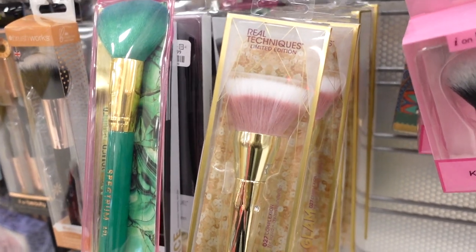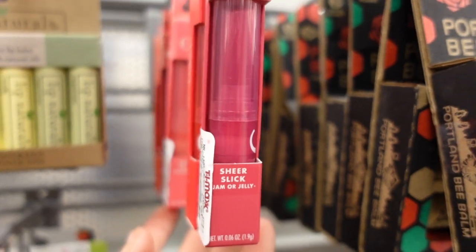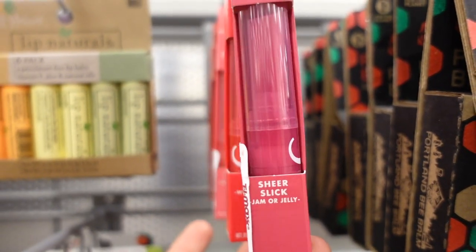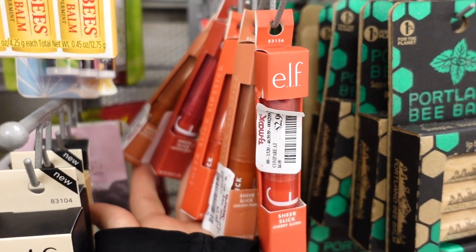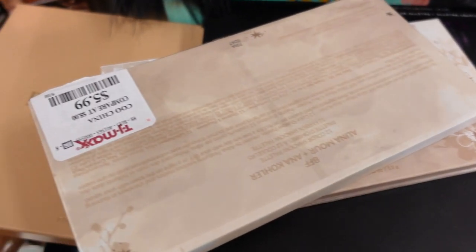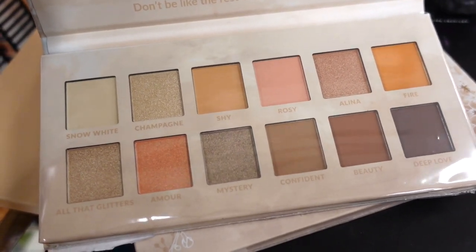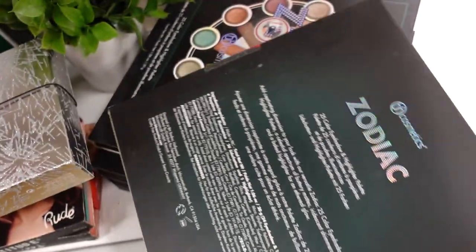They also have more of these sheer slick lip products from Elf, which are amazing for only $2.99 — really comfortable and beautiful on the lips. They have even more shades over here, tons to choose from. Then from BH Cosmetics they have a few of the BFF Better Together palettes for only $5.99 — it's a nice neutral palette with very soft tones, you get mattes and metallics. They also have the Zodiac palettes from BH Cosmetics, the original one, for $12.99.